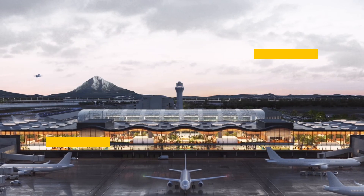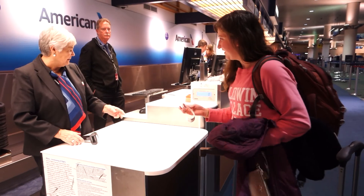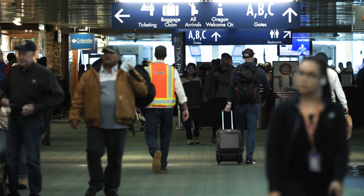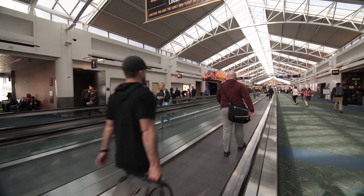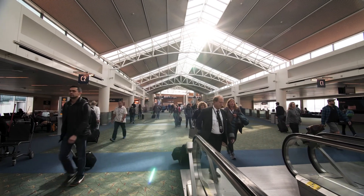I am Vince Granato, the Chief Projects Officer for the Port of Portland. This is our opportunity to really rebuild the entire entryway into the airport. We're rebuilding the ticket counters, the concessions, the security checkpoints — all of that as an opportunity to really rebuild the central passenger processing for the entire building.